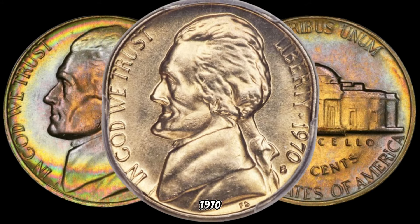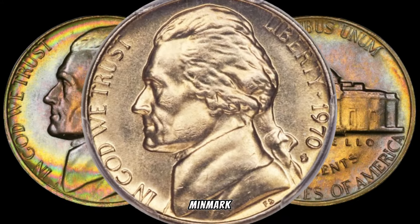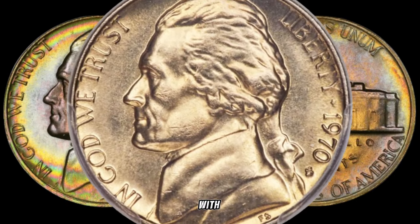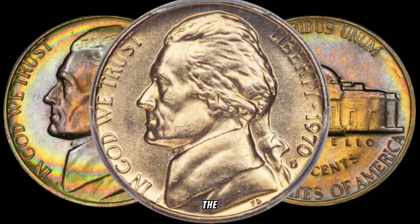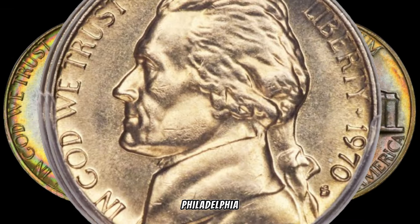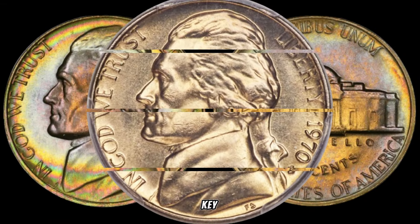What makes certain 1970 Jefferson Nickels worth more? It's all about the mintmark. Keep an eye out for those struck at the San Francisco Mint with an S-Mintmark. The regular 1970 Jefferson Nickels were primarily minted at the Philadelphia Mint and the Denver Mint, making the S-Mintmark varieties a key to their value.